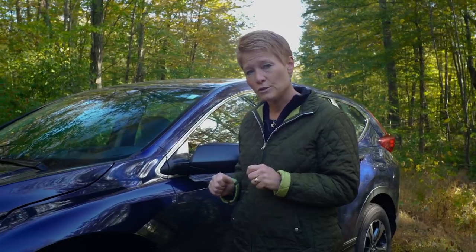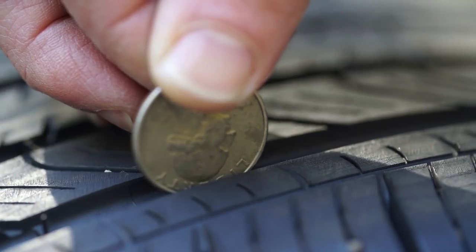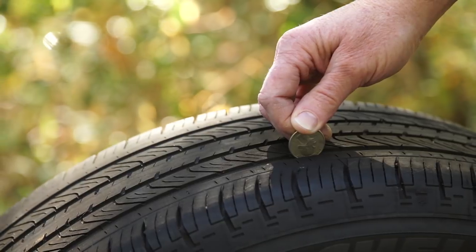It's best to start prepping your car before a winter storm hits. Check the treads on all your tires. If you can see the top of George Washington's head when you put a quarter upside down into a groove in the tread, it's time to consider buying a new set.